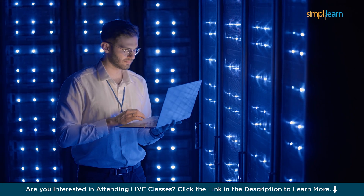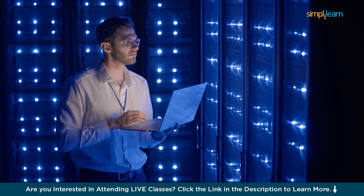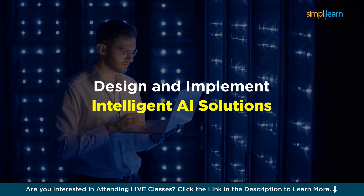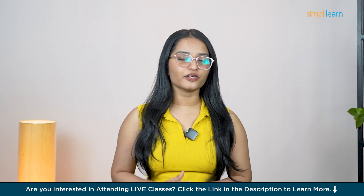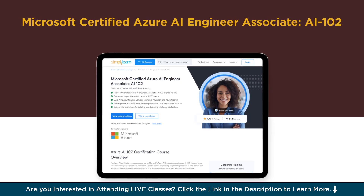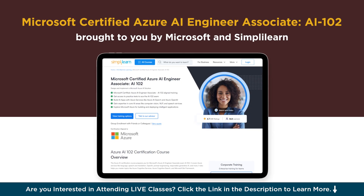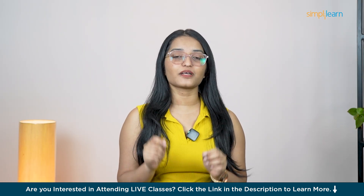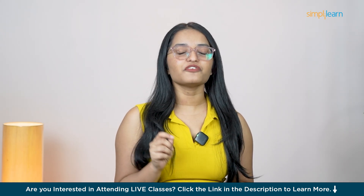This course is designed for professionals like you who want to build the skills to design and implement intelligent AI solutions, even if you're not an expert coder from day one. I'm talking about the Microsoft Certified Azure AI Engineer Associate course, brought to you by Microsoft and SimpliLearn. This isn't just another online course — this is your chance to become a leader in the world of Azure AI.